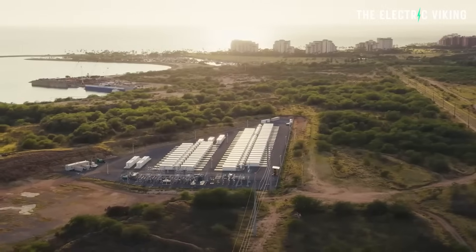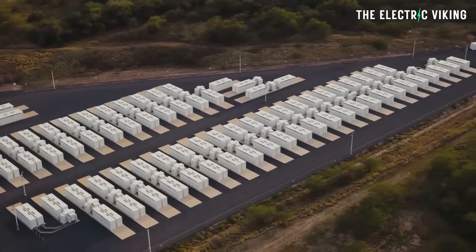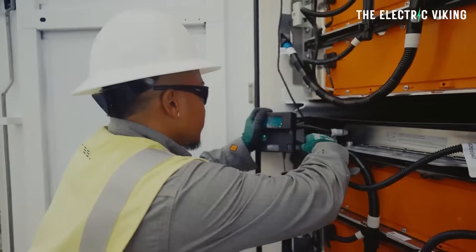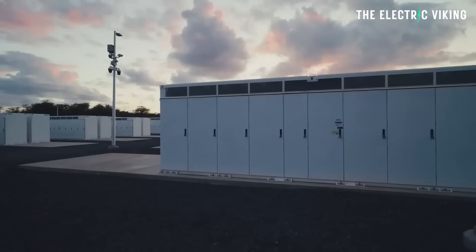Tesla has built some of the biggest batteries around the world, and it's completed yet another battery — this time in Texas. In fact, Texas is installing more renewables in the United States over the next four years than the rest of America combined. Here are the details on Tesla's new battery.